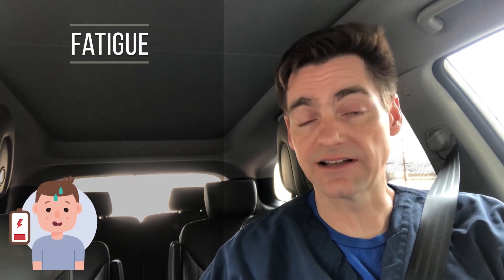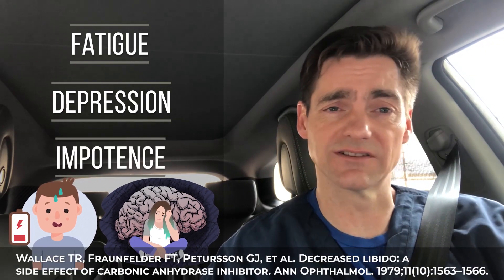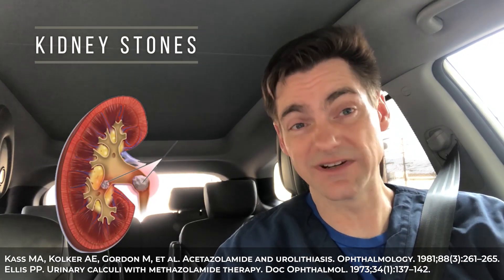So I just parked in my office parking lot, so I'll try to finish this up now. But there are a number of risks of this particular medication — we've not even gotten to the really important ones. There can be some fatigue, lethargy, depression, even impotence, which is a particular syndrome noted with this class of medications. For kidney stones, as a diuretic, this particular diuretic puts you at increased risk of that. The best way to avoid or reduce that risk is actually to keep hydrated.